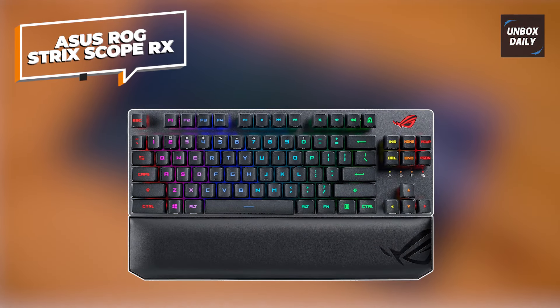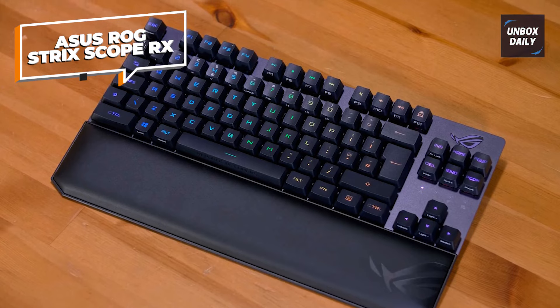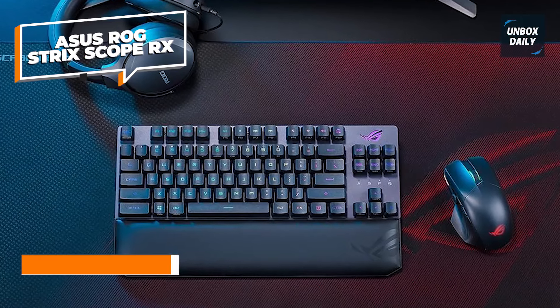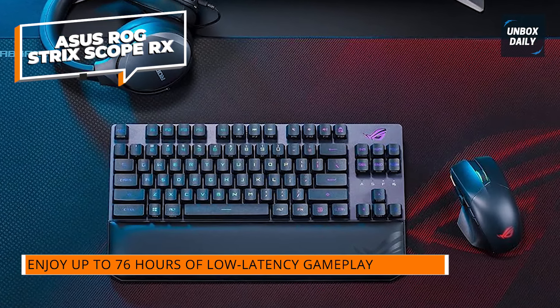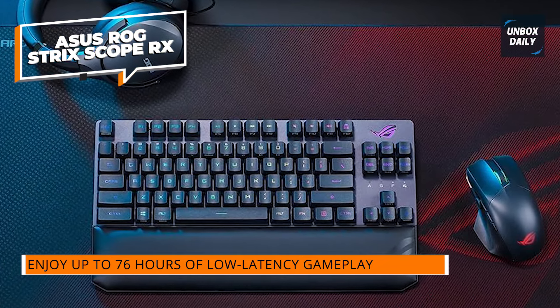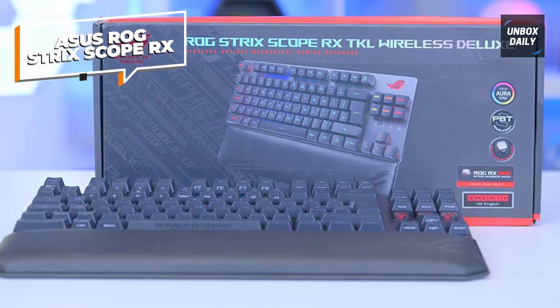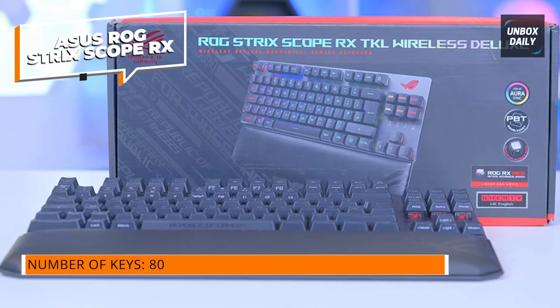ASUS ROG Strix Scope RX. The ASUS ROG Strix Scope RX TKL Wireless Deluxe is an 80% gaming keyboard designed for unparalleled performance and versatility. Experience ultimate freedom with tri-mode connectivity — switch seamlessly between 2.4GHz RF, Bluetooth, and wired connections for a gaming experience tailored to your preferences.